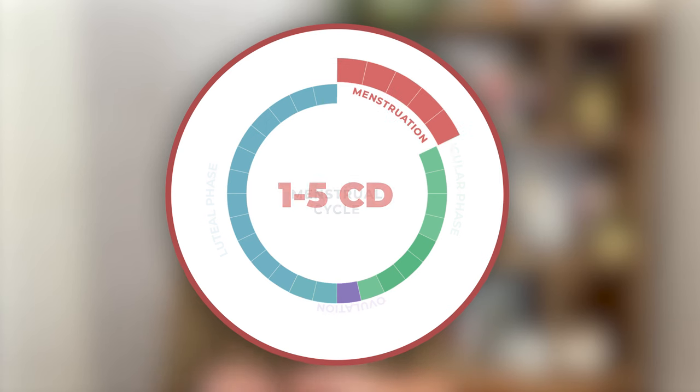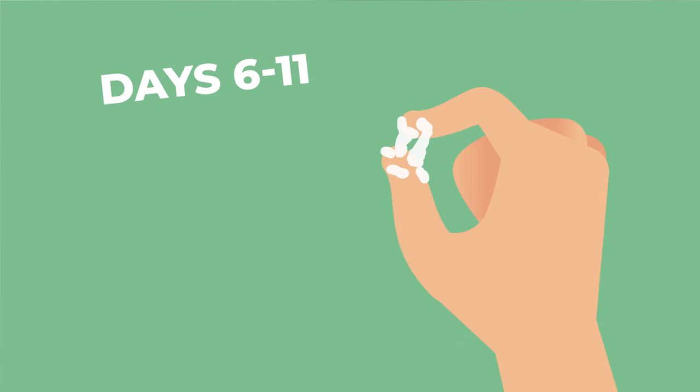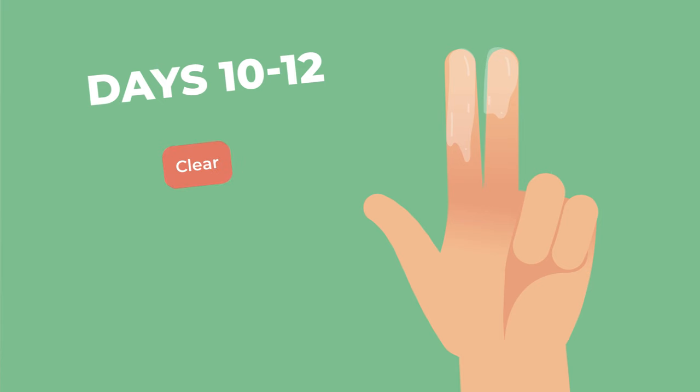Let's look at how cervical mucus changes throughout the month based on a 28-day cycle. Cycle days one to five are your period — there is cervical mucus present, but it's impossible to assess consistency due to the blood. On days six to eleven, once your period is over, the cervical mucus is usually dry, sticky, and cloudy in color. On days ten to twelve, the cervical mucus becomes clearer and the consistency changes from dry and sticky to creamy or liquidy.